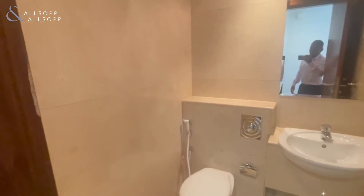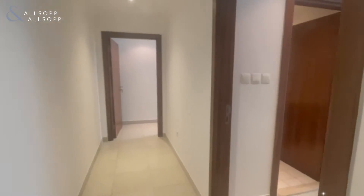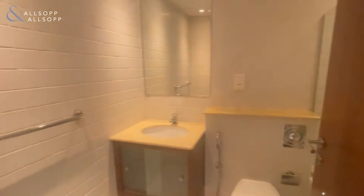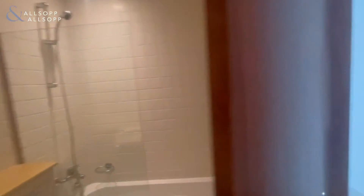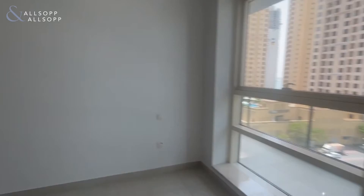Here you have the guest bathroom as you enter the property, and through the corridor you've got the utility room on the right. Next door is the first bedroom with an ensuite bathroom with a bath and shower fitted, and as well as being a good size, you have fitted wardrobes as well.